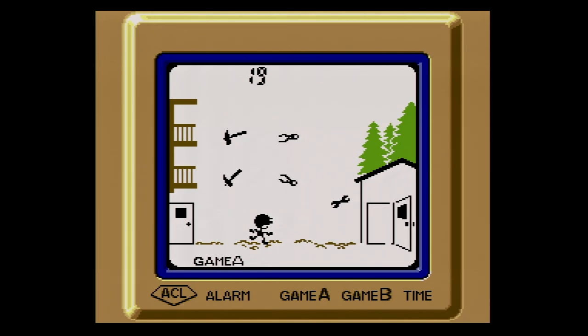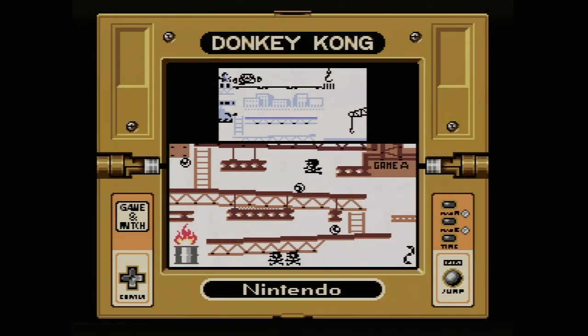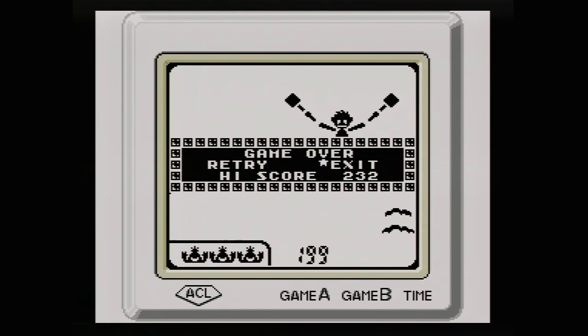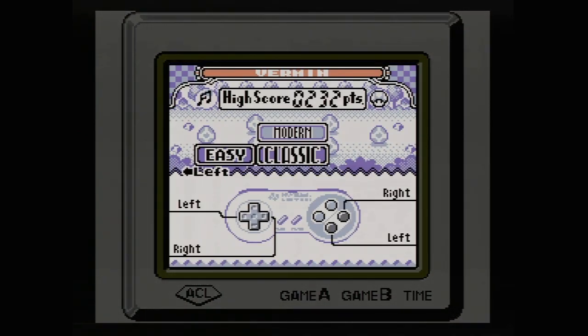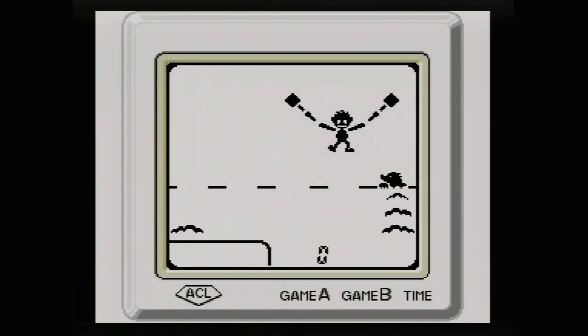Some titles here fare worse than others. Donkey Kong, which originally shipped as a dual-screen clamshell Game & Watch that prefigured the DS, doesn't look so great on Game Boy. In accommodating a view of two screens at once, one screen is highlighted over the other, and both are rendered an almost incomprehensible pixelated mess. Still, Nintendo and co-developer Tose put a lot of love into this compilation. If not every title fares as well as you might hope, it seems a fair trade-off for the exhaustive care taken in translating these vintage handhelds into a cartridge form designed to appeal to a new audience.